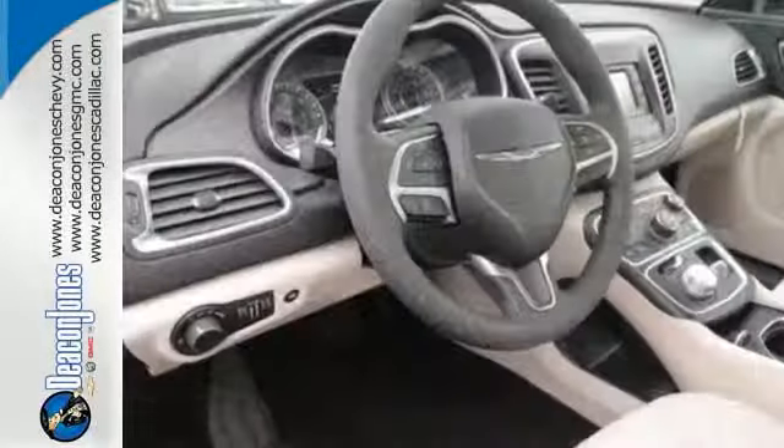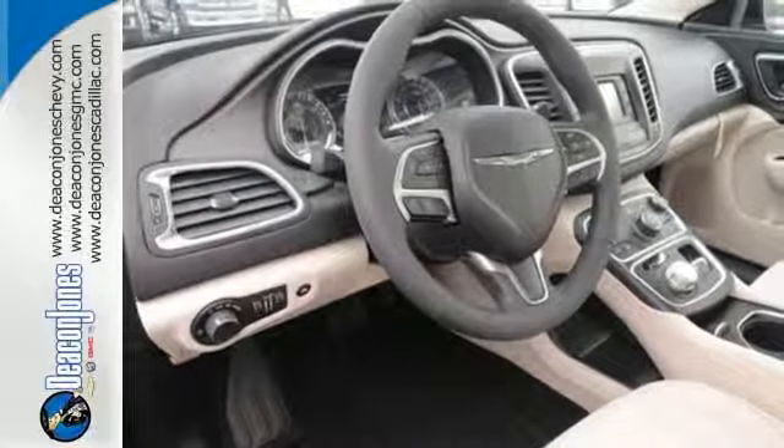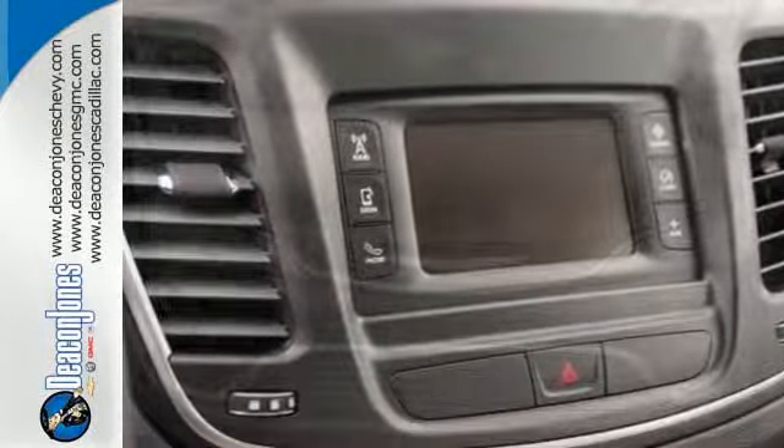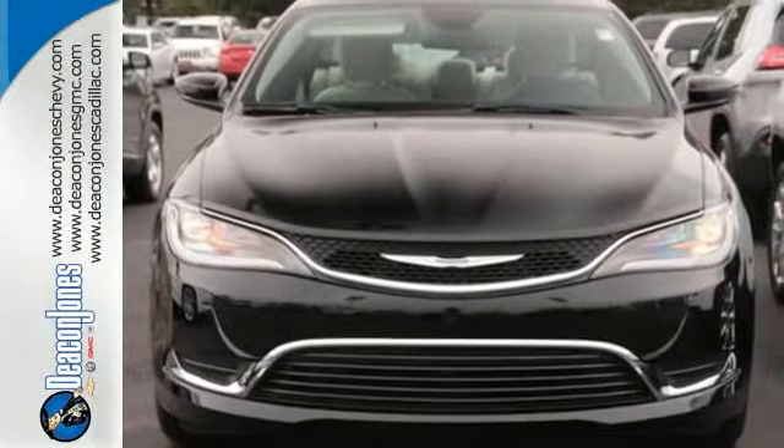With heated mirrors, low tire pressure warning, speed control, and multiple airbags, no wonder it's a top safety pick. Make it yours today. Drive home the power and protection of this Chrysler 200.